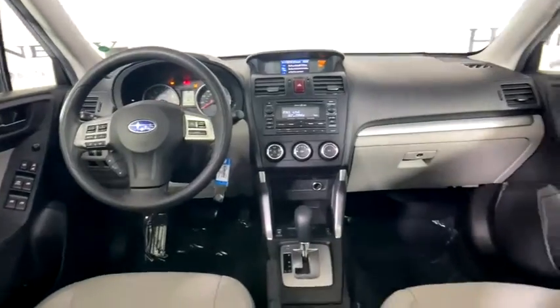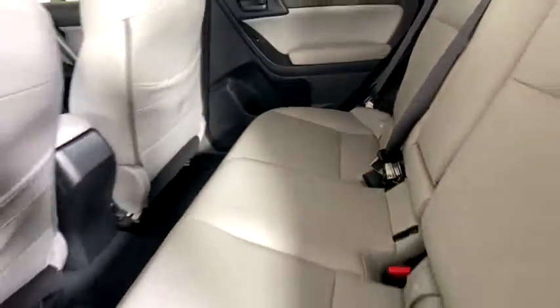Remote keyless entry, tachometer, panic alarm, overhead console, brake assist, power driver's seat, rear window wiper.